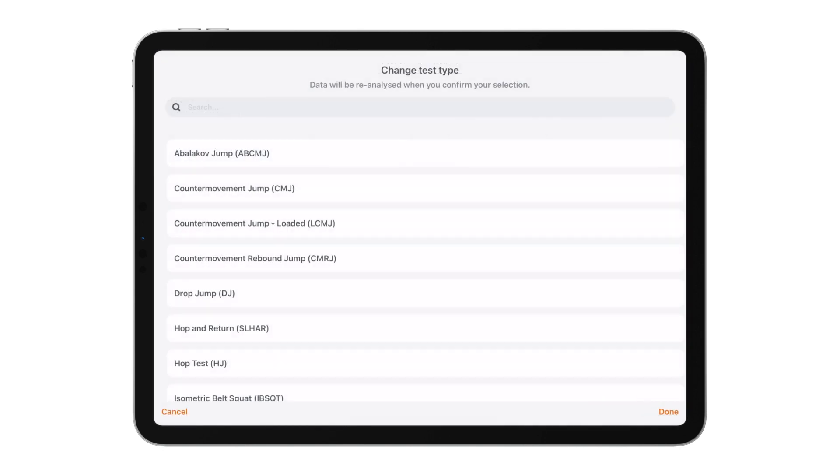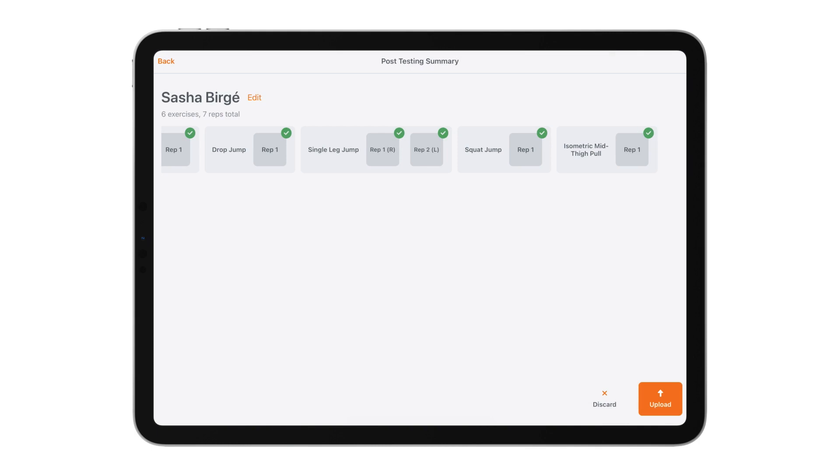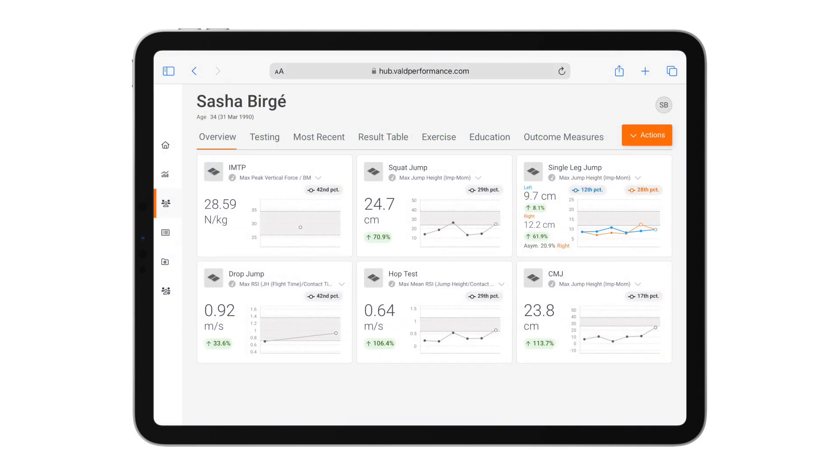All I need to do is modify the isometric test to an isometric mid-thigh pull and then upload. All my data will then be available for me to view immediately in Vault Hub, where all results from the testing battery appear on the overview page alongside historical data from any previously conducted tests.